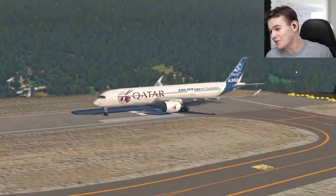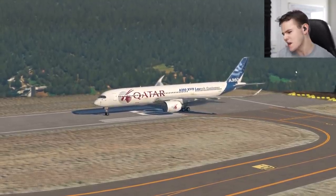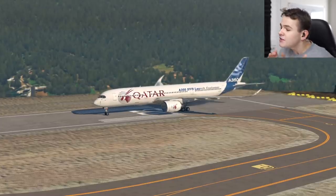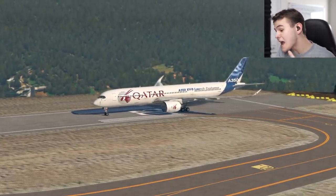Welcome back everybody to the channel. In today's video, let's talk a little bit about real-life aviation again. Yes, aviation news. And in today's video, let's go ahead and talk a little bit about the A350F.